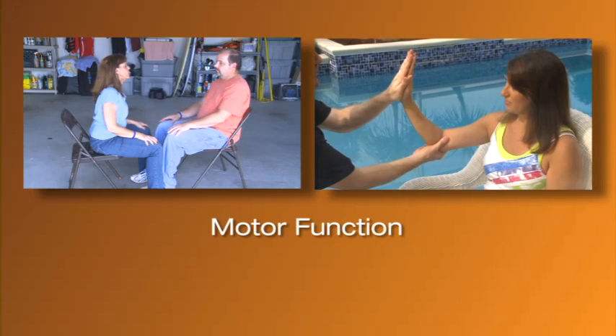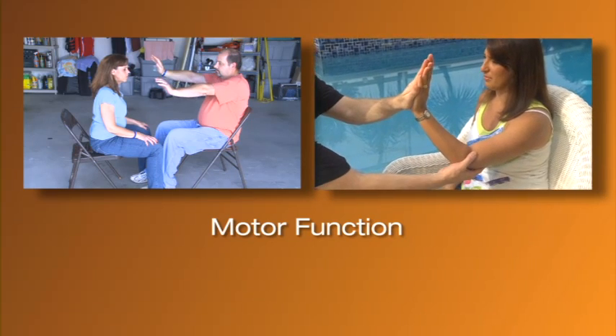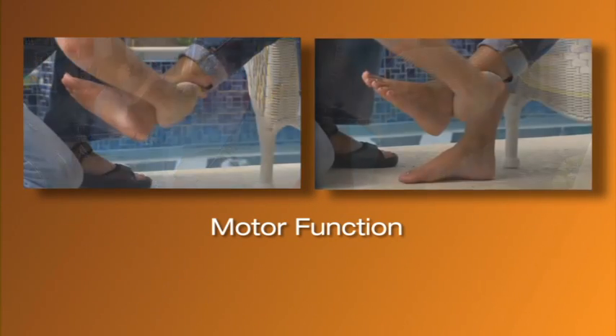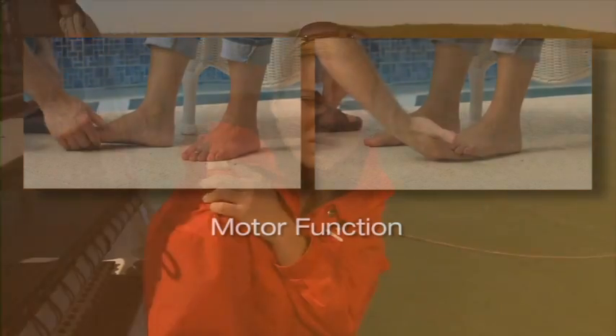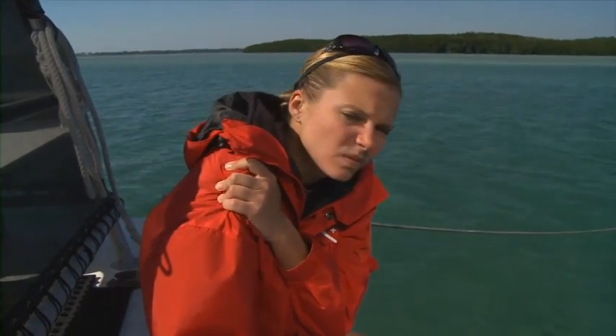Symptoms or signs of motor impairment present along a continuum, with normal function at one end and paralysis at the other. Between these two extremes, one may note varying degrees of weakness or movement limitation. Such abnormalities can often be detected by comparing one side of the body with the other. Although decompression illness can affect both sides of the body simultaneously, this is rare and indicates injury to the spinal cord or brain. Strokes are usually confined to the brain and almost always influence one side of the body.